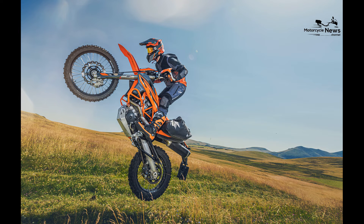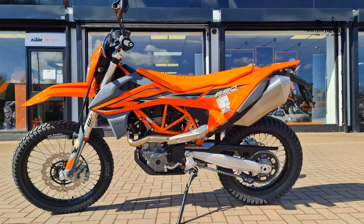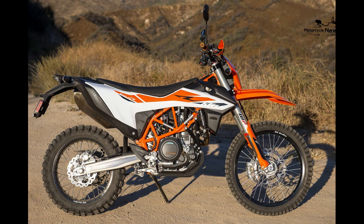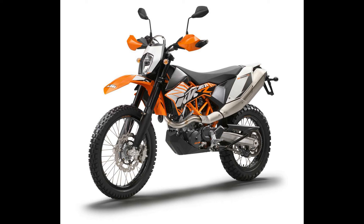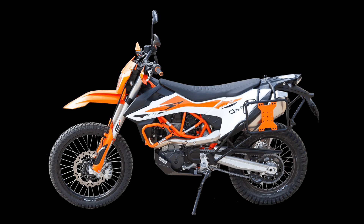The KTM 690 Enduro epitomizes the spirit of adventure and KTM's commitment to providing the ultimate dual sport motorcycle for beginners. With its potent power, rugged design, and dedication to rider comfort and safety, it offers an immersive gateway to dual sport riding. By choosing it as their first motorcycle, beginners embark on a journey of growth, skill enhancement, and community — making the 690 Enduro not just a motorcycle, but the key to unlocking a world of off-road excitement and unforgettable experiences.